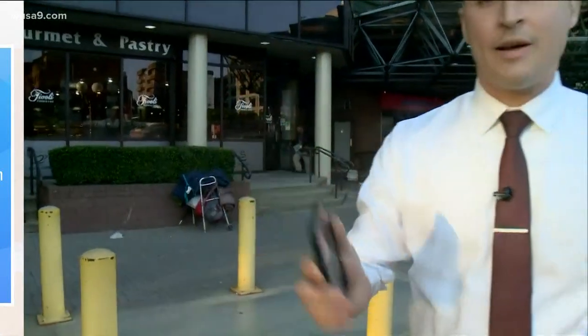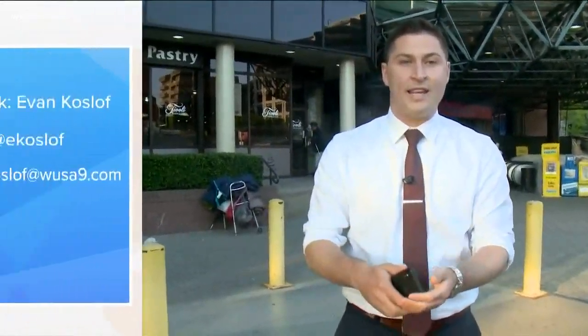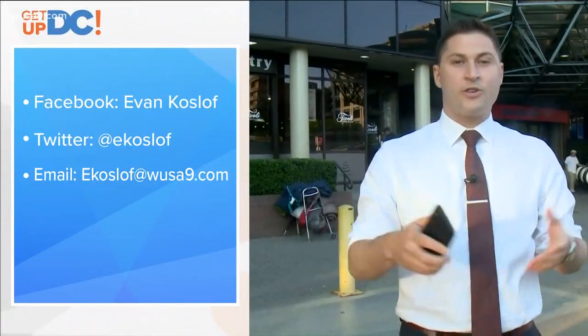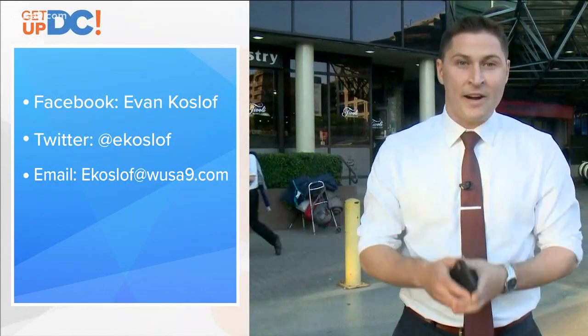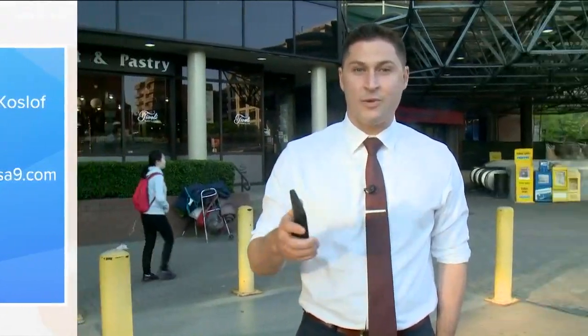We still want your help getting more 'why' questions. Get in touch with me — find me on Twitter at Ecosloff, on Facebook at EvanCosloffReporting, or shoot me an email at Ecosloff at WUSA9. That's the latest 'Why.' We'll answer more why questions next week.